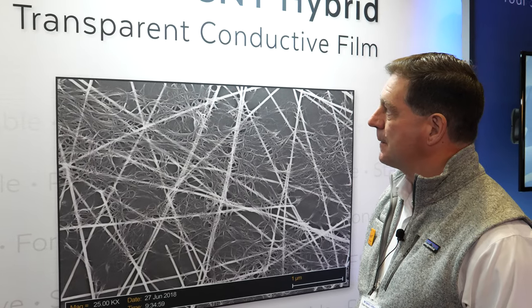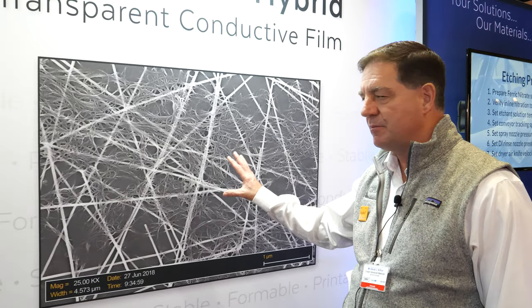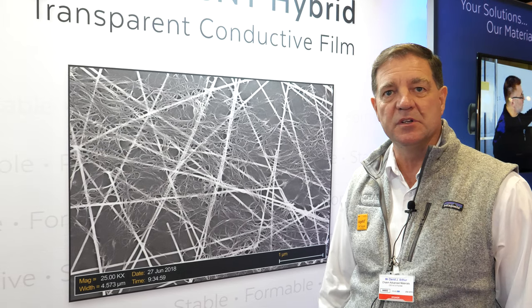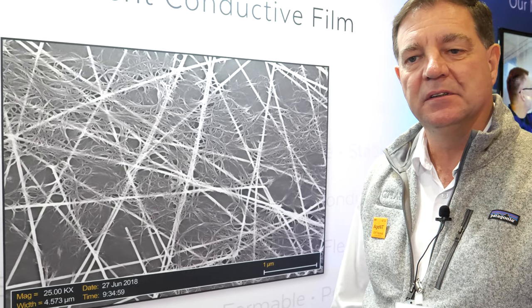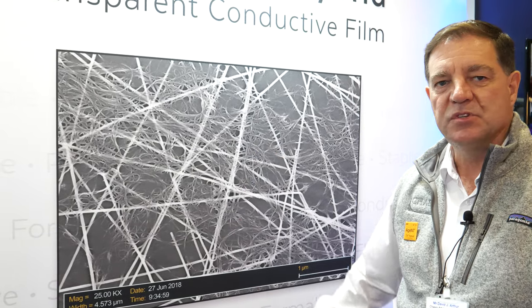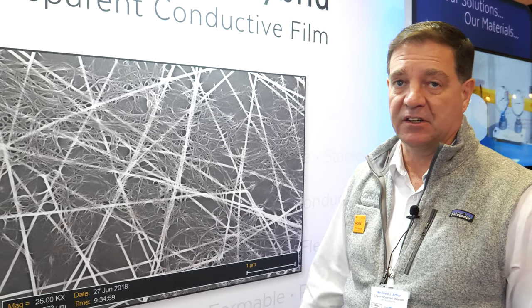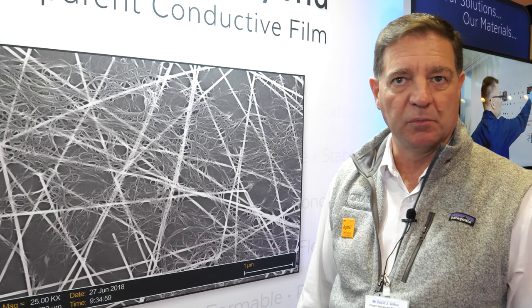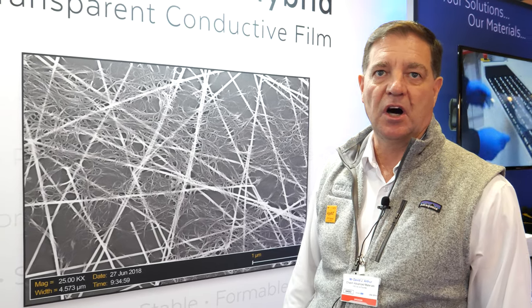So you do a hybrid between silver nano and carbon? That's exactly correct. This carbon nanotube hybrid transparent conductive film is better than either material alone. The silver nanowires are highly conductive and highly transparent, and the carbon nanotubes are very robust materials. The printing technology allows circuit patterns to be made very affordably, so the combination allows for better performance and lower cost.